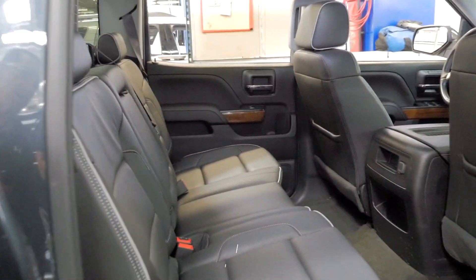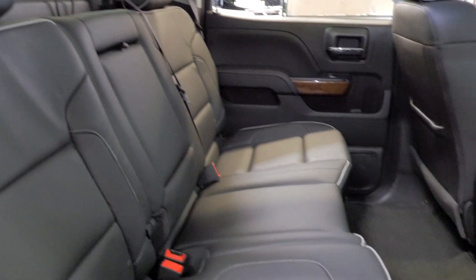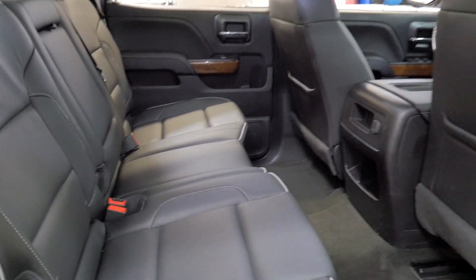Check out the back seats — doesn't even look like they've been really sat in at all. Nice piping around the exteriors as well. Six-inch chrome steps as well.